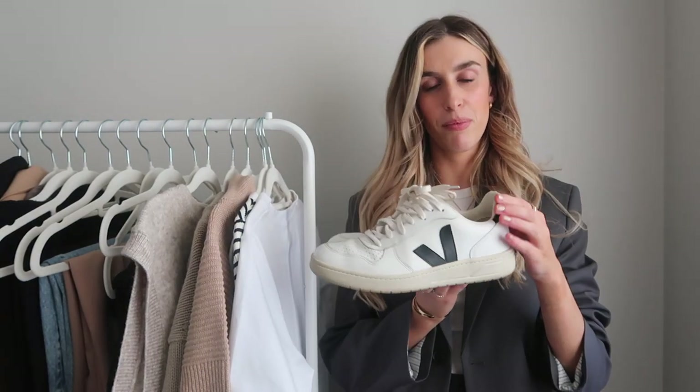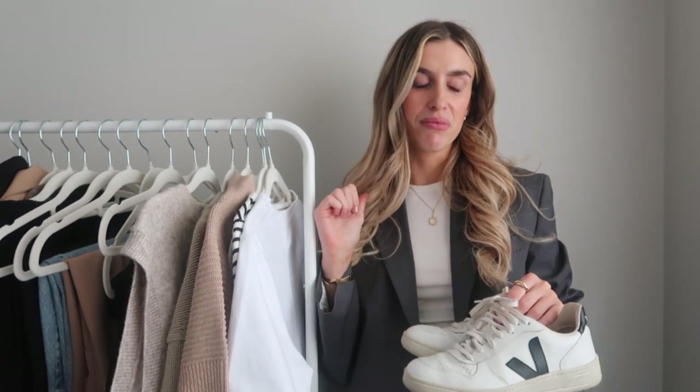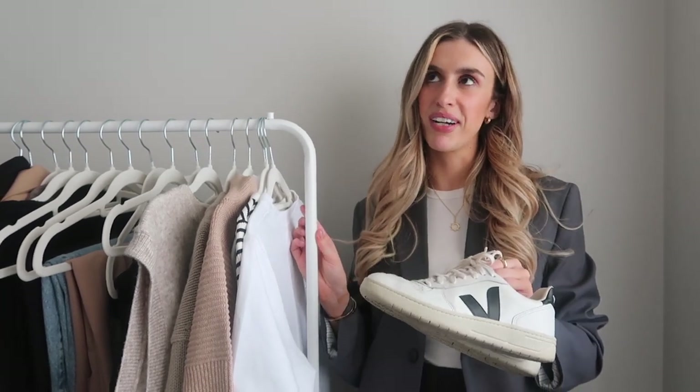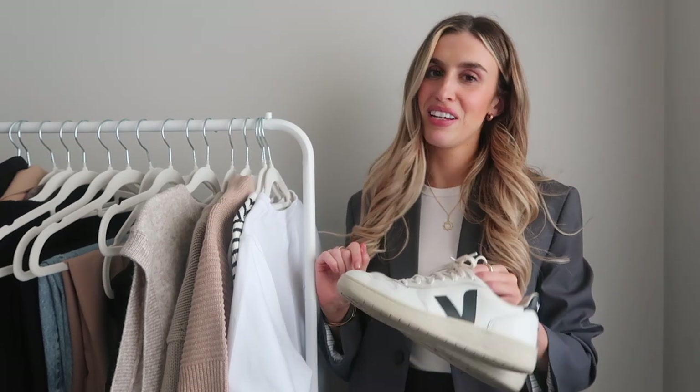I also want to show you a pair of Veja V10s. These are my old ones — they actually don't fit me anymore, my feet just got bigger, but I wanted to show you them for the video. I'm going to get them in my correct size soon. The V10 shape is great for autumn — the Campos are nice as well but a little bit more summery, whereas these are more autumn and the black goes with so much. They're great with skirts, dresses — so easy to put on. They are a little uncomfortable when you first wear them but after a while they soften to your foot. The first few times you'll definitely need some blister plasters with them.